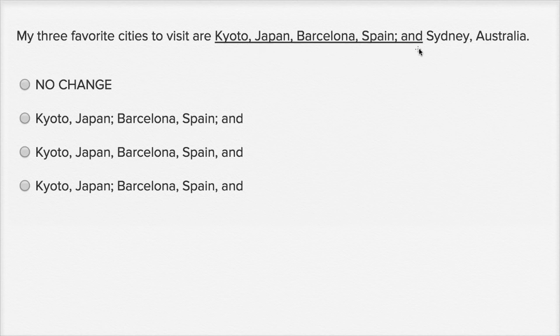So, the way it's written right over here is very strange because we're talking about our three favorite cities, but when they just separate everything out with a comma, it makes Japan look like one of the cities — and we know that Japan isn't a city — and it makes Spain look like one of the cities. It just lists Kyoto, Japan, Barcelona, Spain, but we know that Japan is just telling us what country Kyoto is in, and Spain is just telling us what country Barcelona is.